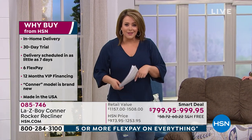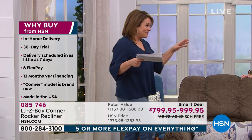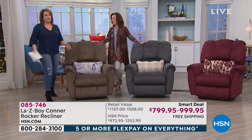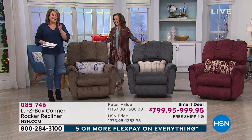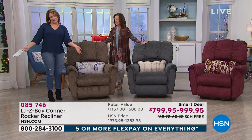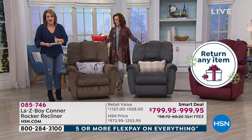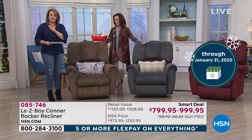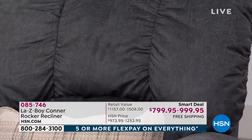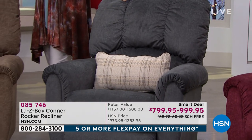The delivery and setup are included in your purchase today — talk about the mother of all Christmas presents. We are in extended holiday returns at HSN. Usually we offer a 30-day money-back guarantee, but right now we have the longest trial period. You have until the end of January 2020 to return it if you're not in love — and that's unheard of in the furniture industry.